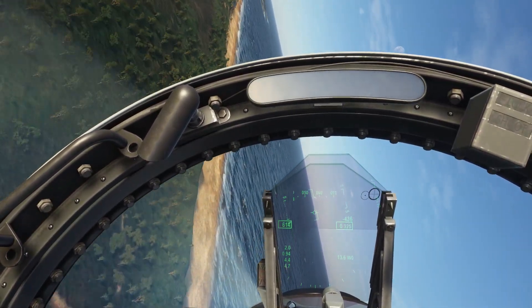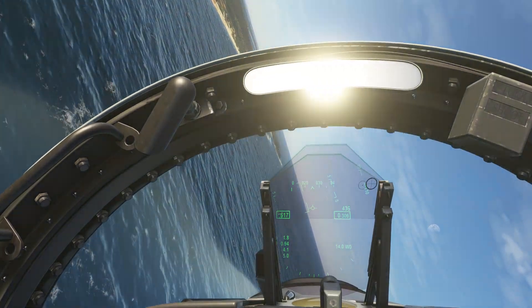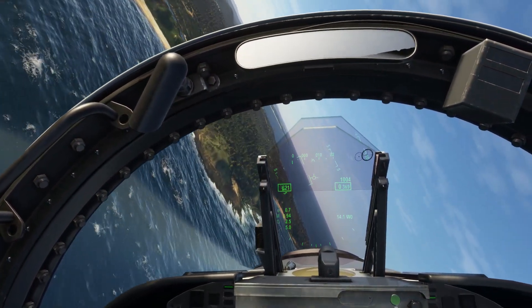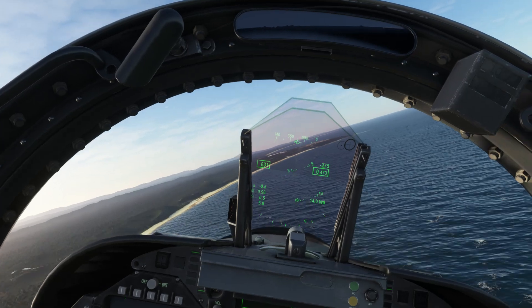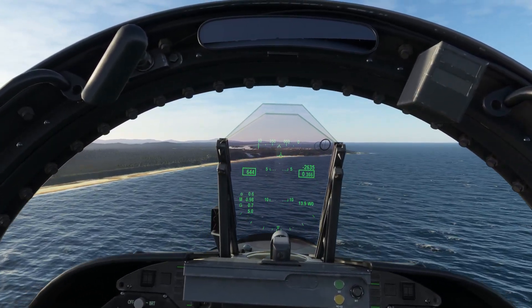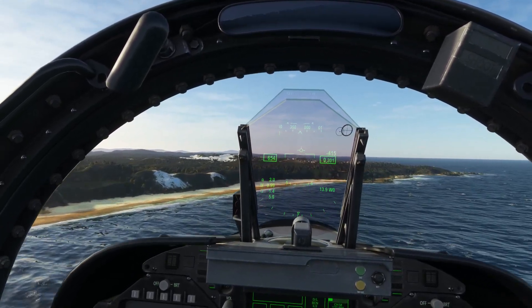We've got a high sea state now, we can probably hug the waves a bit more safely. Keep turning — about zero-one-zero I think we want, well roughly due north anyway.